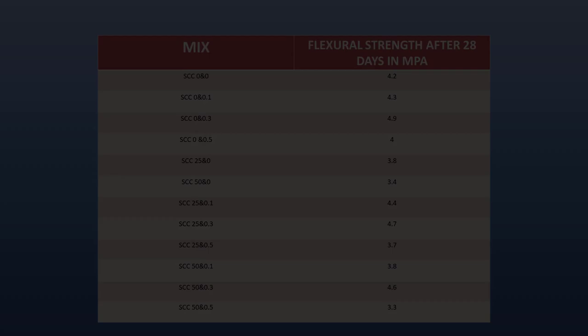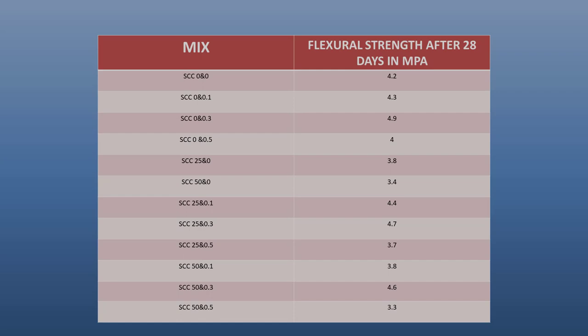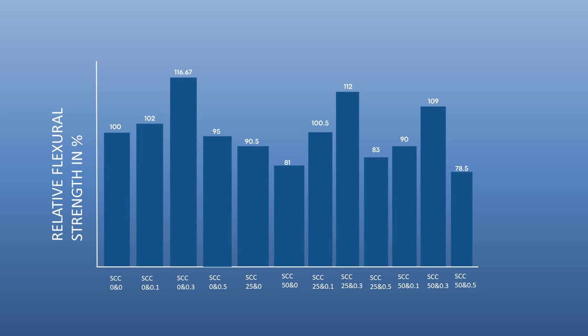Here are the results of the flexural strength test conducted at 28 days. The graph shows a 17% increase in flexural strength when 0.3% nanographite is added to 100% natural coarse aggregates. Additionally, incorporating 0.3% nanographite with 25% recycled coarse aggregate results in a 12% enhancement in flexural strength. Similarly, using 50% recycled coarse aggregate leads to a 9% improvement in flexural strength compared to the control mix.